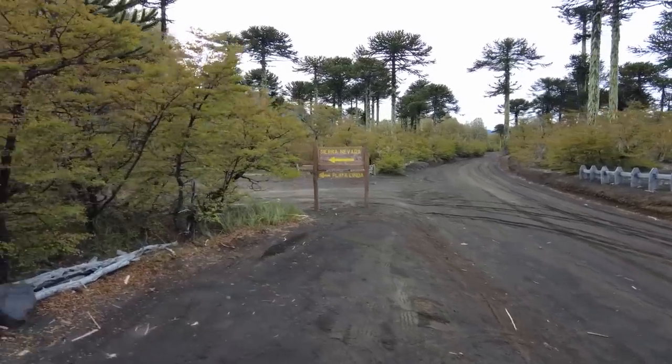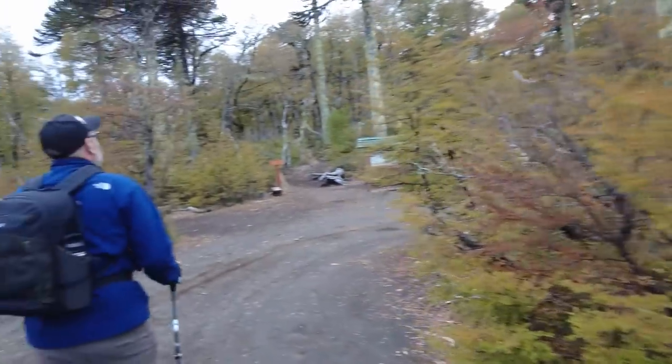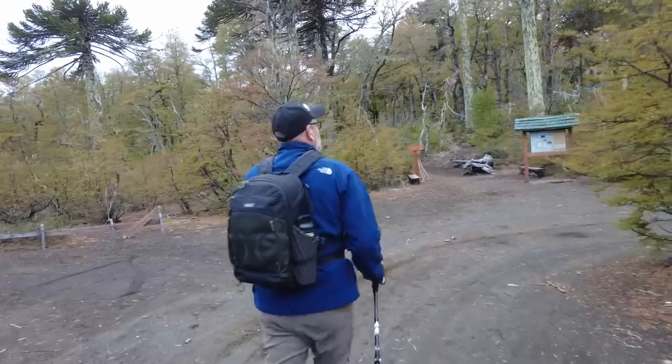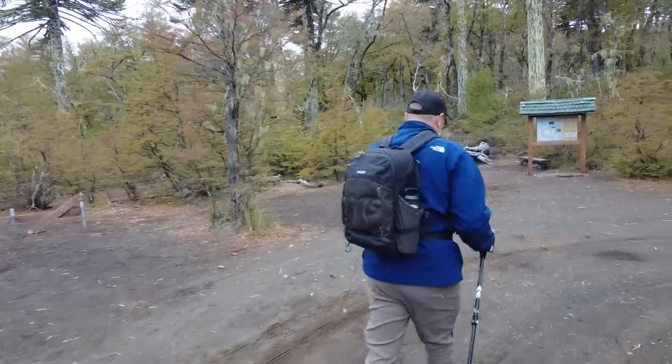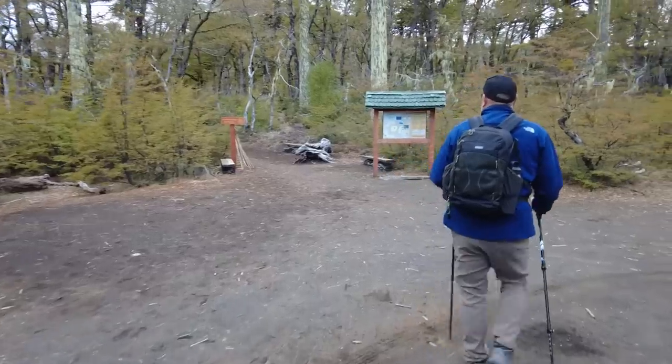Today on the agenda is the Sierra Nevada hike. We hear it's a four or five hour hike, so Kurt will get you to the end — we think. We'll see how far I feel comfortable going.